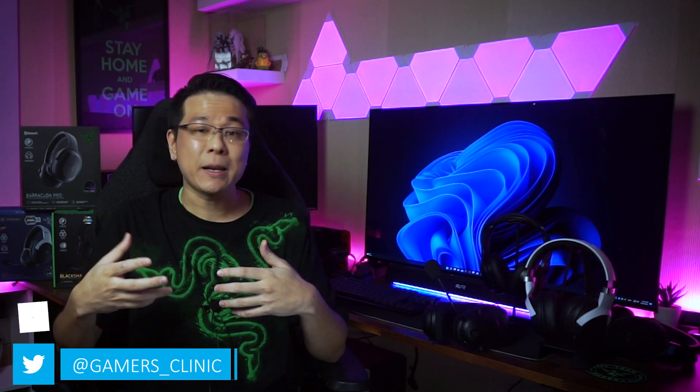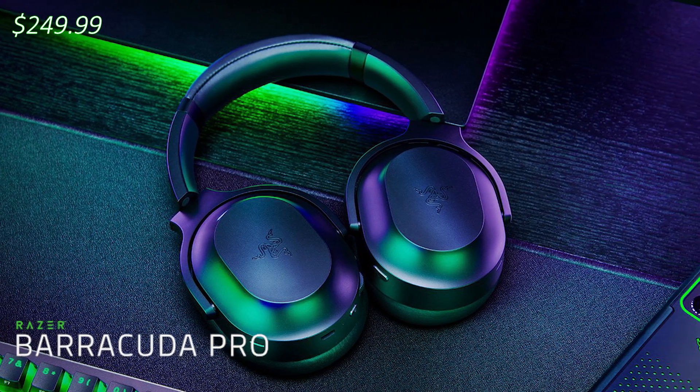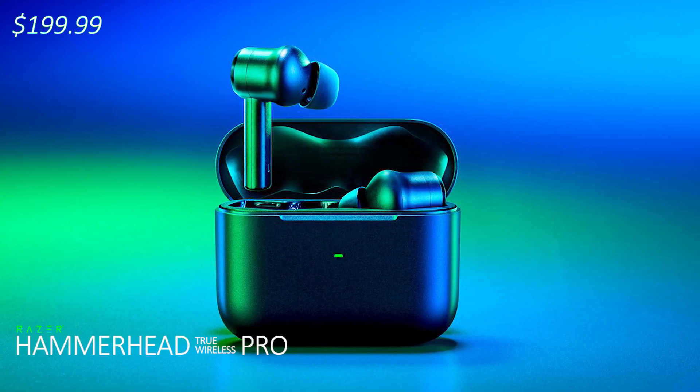In today's video, we'll be taking a look at the differences between Razer's current lineup of flagship wireless headsets available as of Q4 2022, which includes the Razer BlackShark V2 Pro, Razer Barracuda Pro, Razer Kraken V3 Pro, Razer Kaira Pro, and the Hammerhead True Wireless Pro.